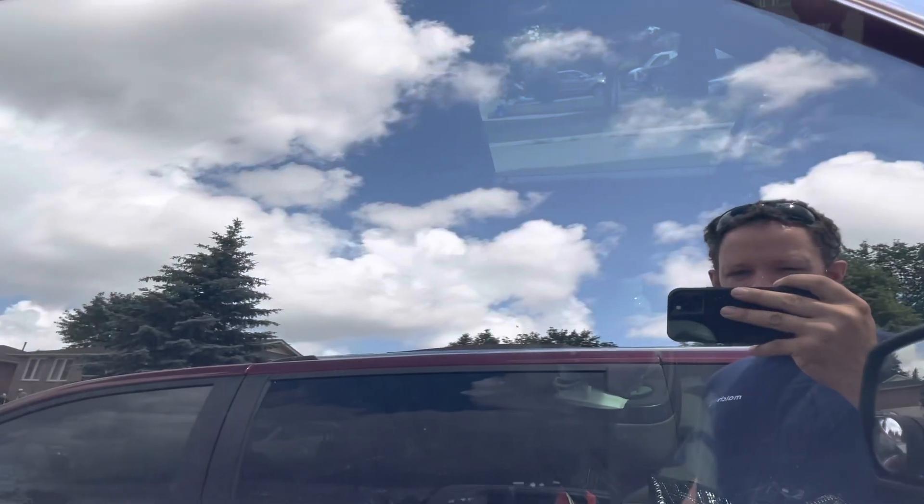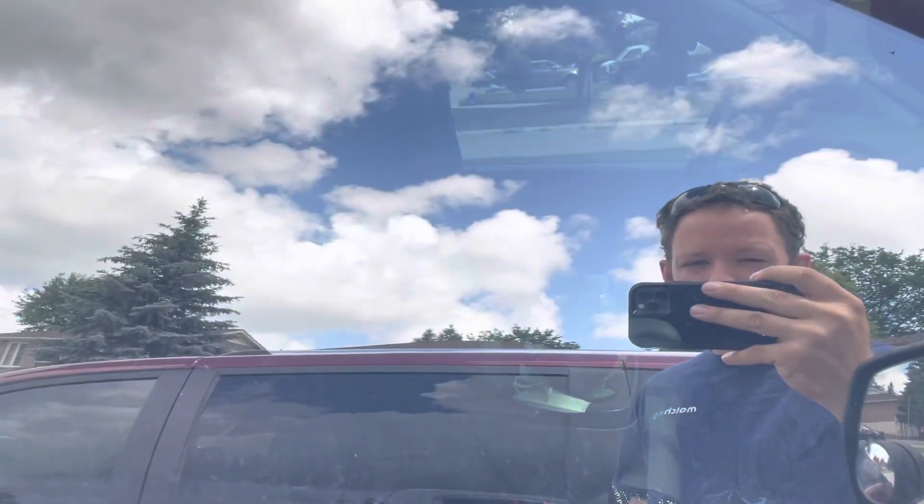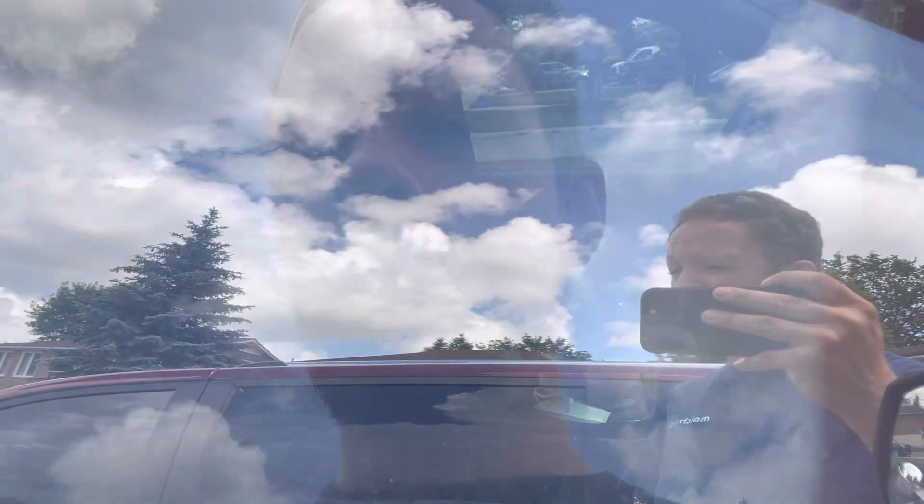Moving on to another truck which has high quality tint — this is my work truck. As you can see, you can barely look inside. Over there the window is down so you can see right through, but if it was closed you wouldn't be able to see inside at all. When I put the phone on the inside, things become significantly darker. That's awesome.